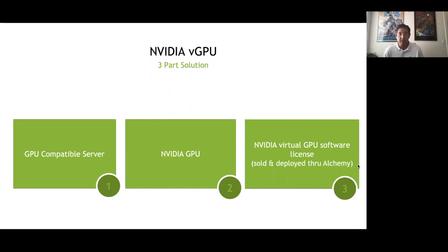The main takeaway is that vGPU is a three-part solution. First, we start with one of our over 100 GPU-compatible servers from major manufacturers — HPE, Dell, Cisco, Supermicro, Lenovo, and others. We work with those vendors to qualify our GPUs for their servers. Second is the physical GPU itself. Third is the virtual GPU software license, which comes in different flavors. We lean heavily on partners like Alchemy to sell the vGPU software licenses and perform deployment and installation services. My team of specialists works hand-in-hand with Alchemy to answer questions around physical GPUs and software, and what's the right software edition for each specific use case.